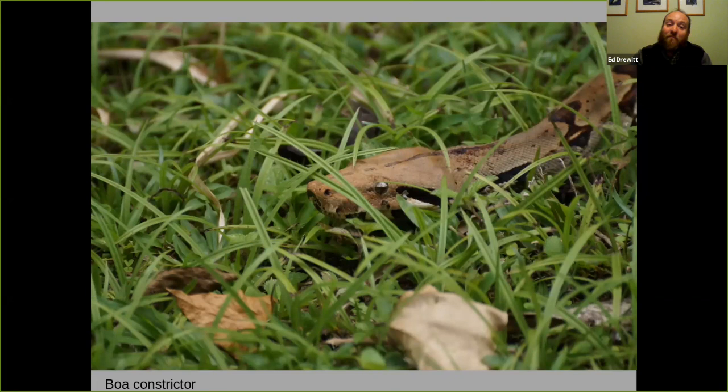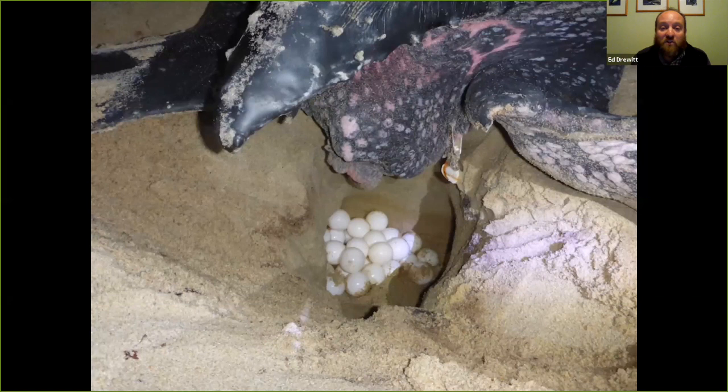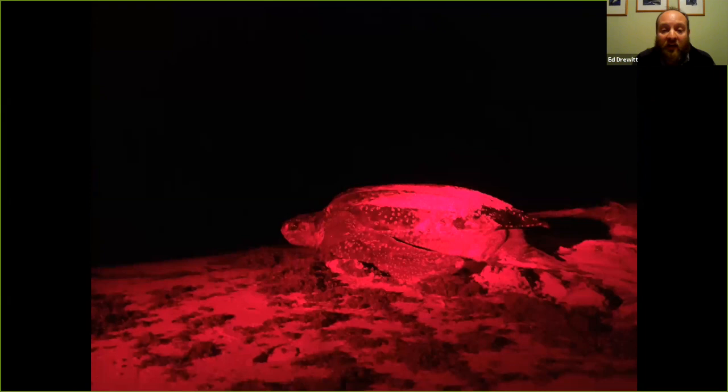If the conditions are right, in April we've got a chance under very strict conditions with researchers to actually spot leatherback turtles and see them laying their eggs — a really special occasion. Usually we observe under red light, apart from when they go into the amazing position of laying their eggs. Once they're going back out to sea, we're back into red light.